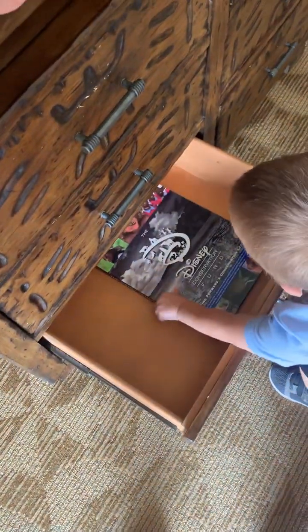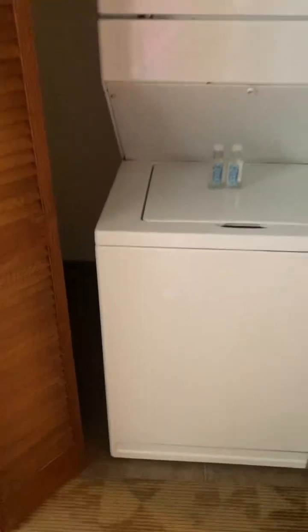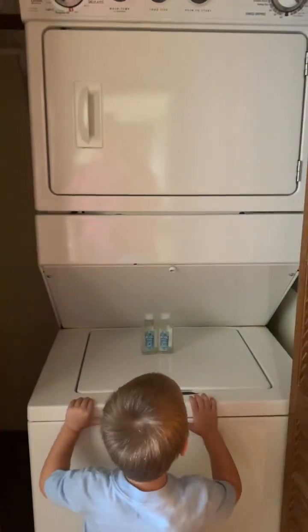You find a Disney book? You gonna put it in the drawer? Good job. Thank you. Let's see what's in here — this storage space. There's a washer and dryer in here? Look at that, Colt. We can do our own laundry. How about that? That's nice.